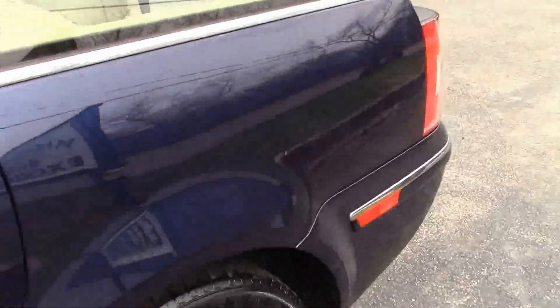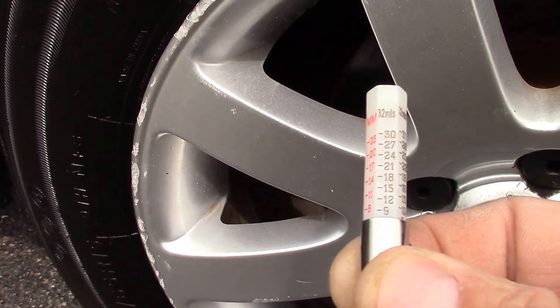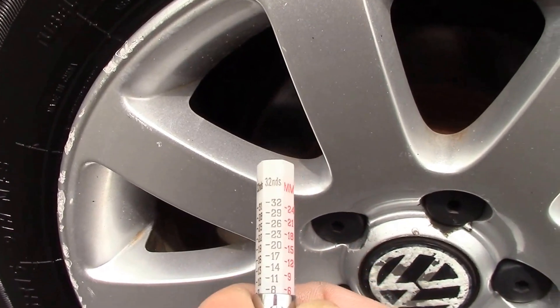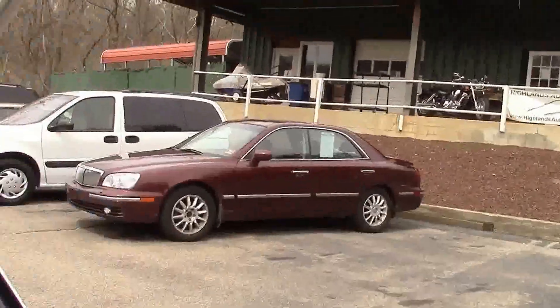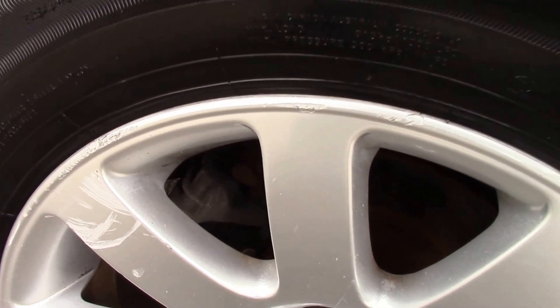530 seconds — 5/32nds — on the left front. The left rear actually looks quite a bit better, almost 8/32nds. That's pretty darn good, about two-thirds of the tire left. And the right rear looks to be similar to the other side, right around 8/32nds.